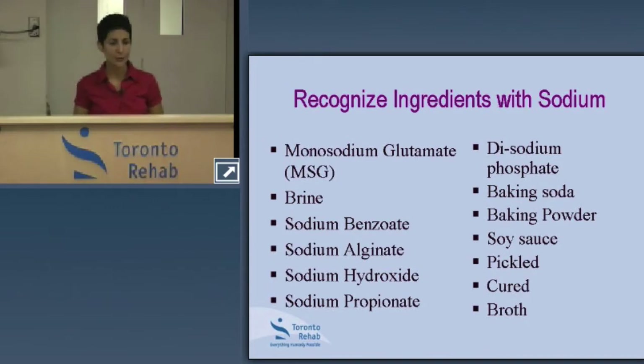Terms like sodium benzoate, alginate, and hydroxide are preservatives. Many food items contain these terms or high sodium content when you read the labels. A lot of processed foods are preserved with sodium to increase shelf life. Anything in a brine or broth, or foods that are pickled or cured, are typically suggestive of a high sodium intake.